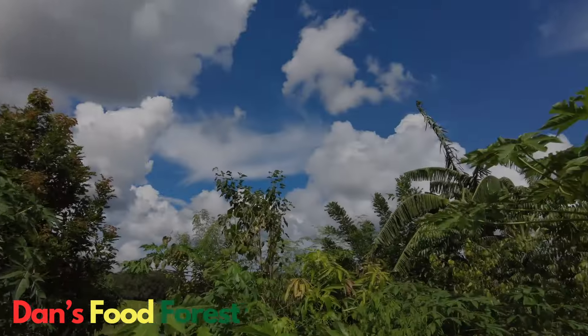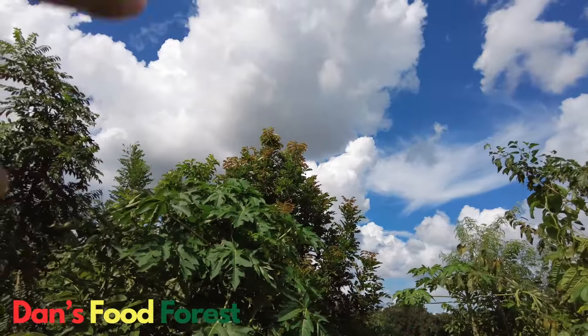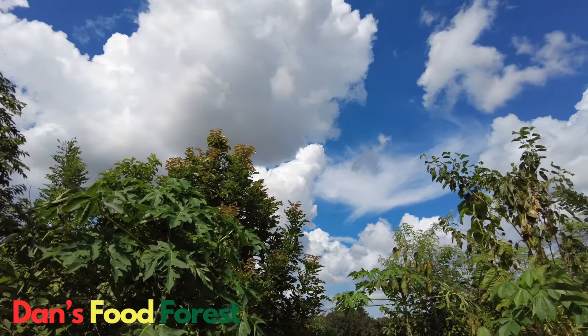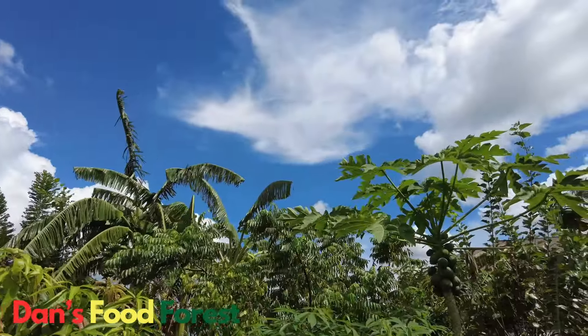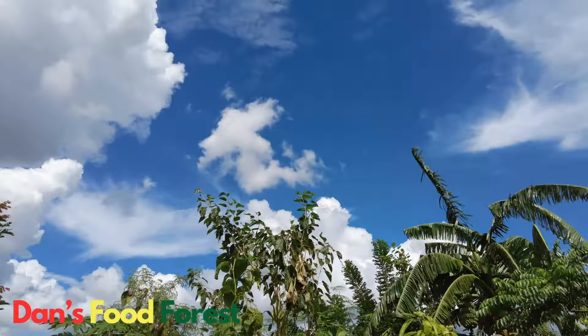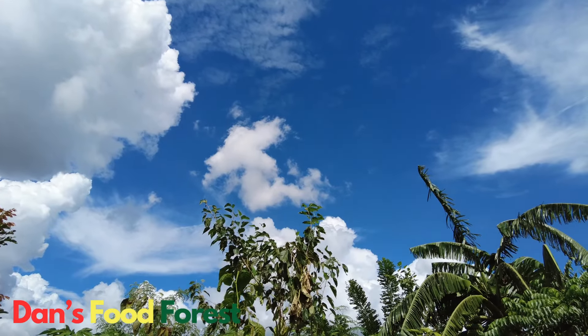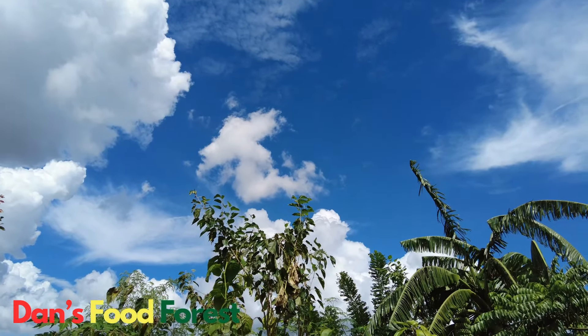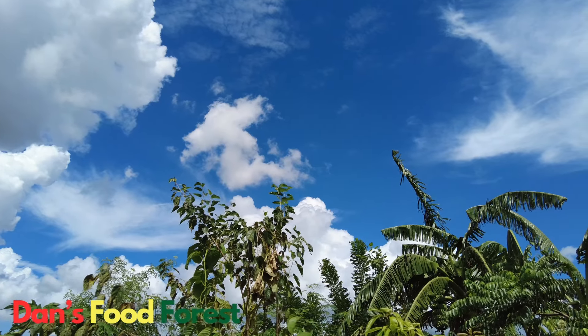Before we do that, let me show you the beautiful skies here in central Florida. There's a little patch of gray here, probably rain later, but beautiful skies. That's one thing about Florida — the skies are always just beautiful. You could have had a bad day and you just come outside and your day changes right away just by looking up.